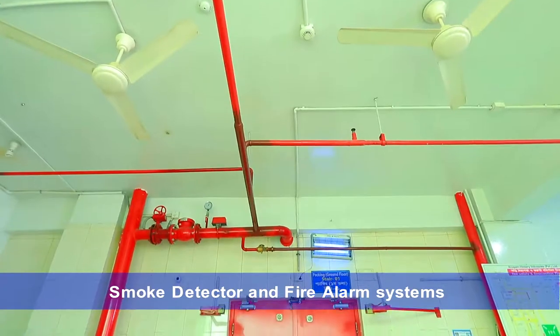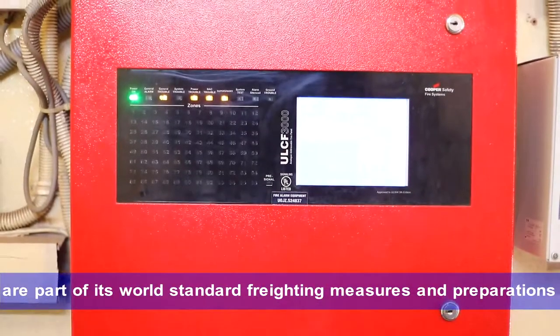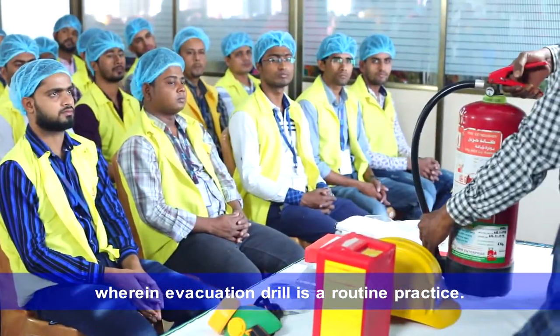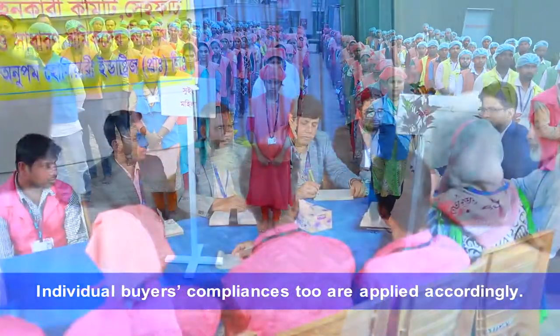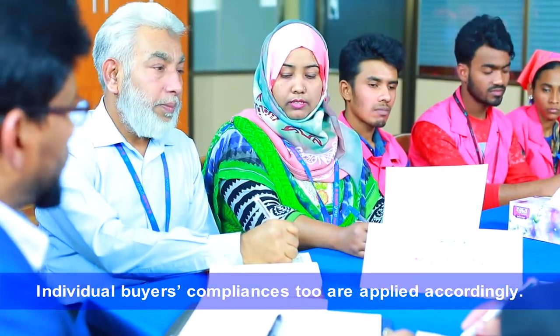Auto-hydrant, smoke detector, and fire alarm systems are part of its world-standard firefighting measures and preparations, wherein evacuation drill is a routine practice. Individual buyers' compliances too are applied accordingly.